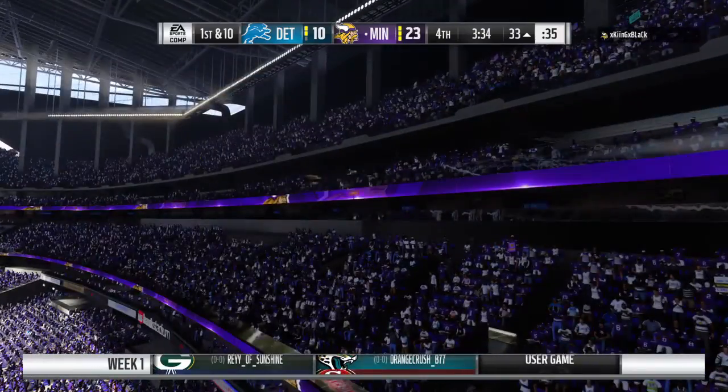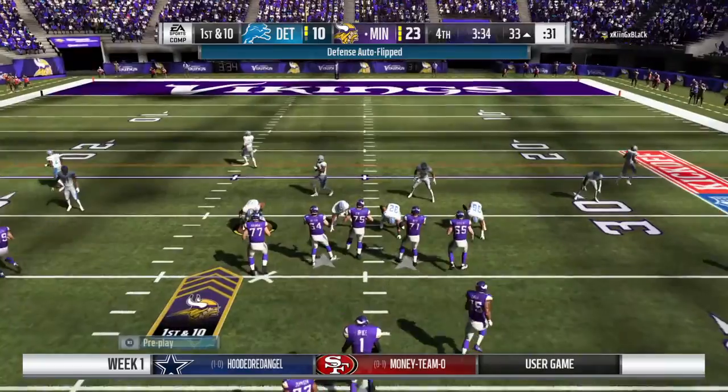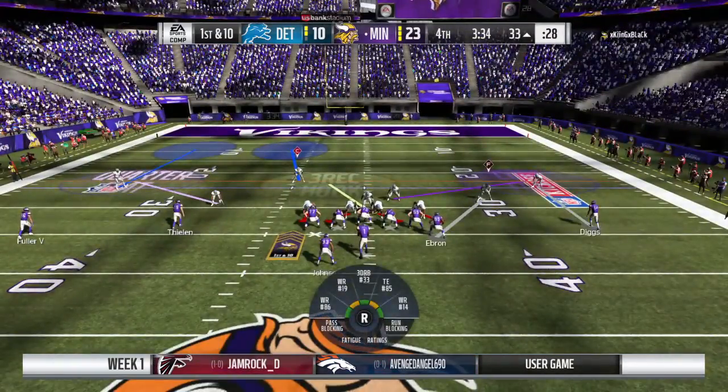We always talk about possessions being at a premium in these games, and now in this situation, throwing an interception when you have to claw your way back in — that one's going to hurt, and in a big way.